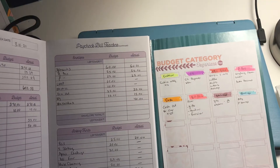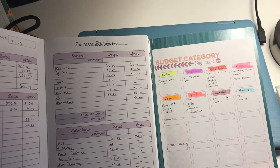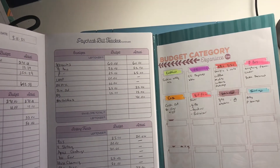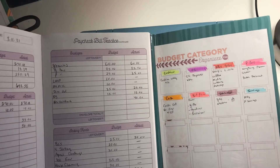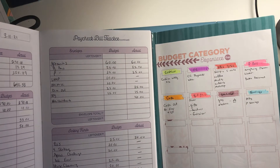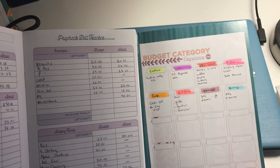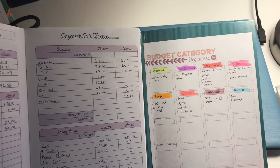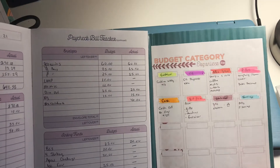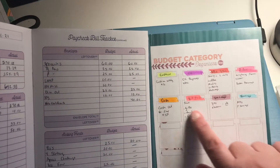If you're not part of the Budget Mom's newsletter, you should really subscribe. You can go on to thebudgetmom.com to subscribe — she sends out freebies on a weekly basis, and this was one of them from last week. I printed it out to fit this cover, which is about 65% size.